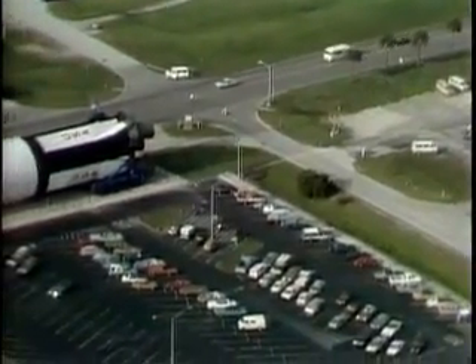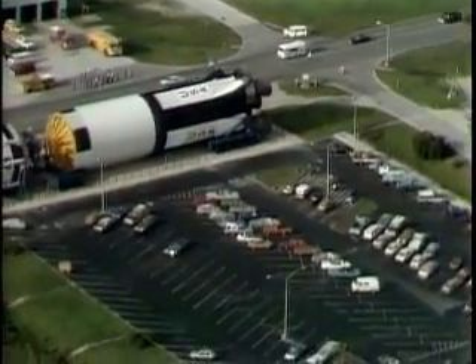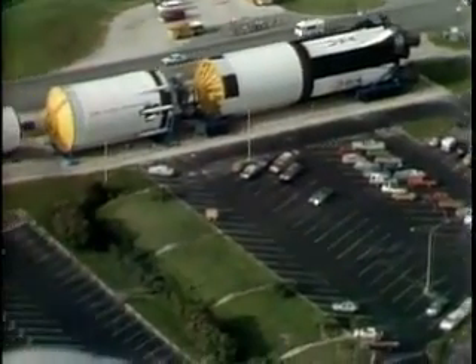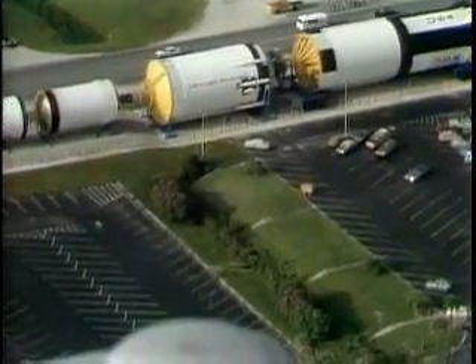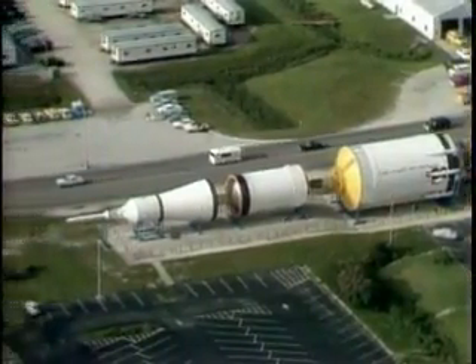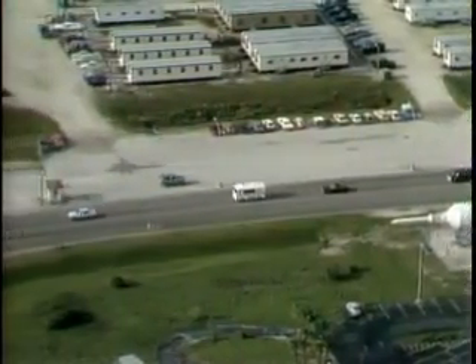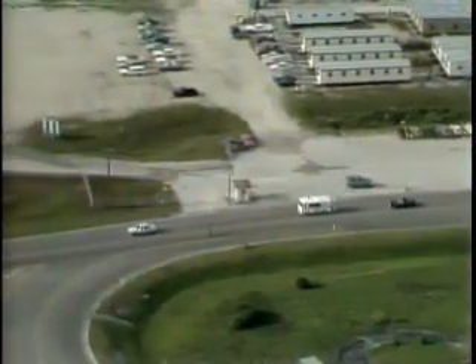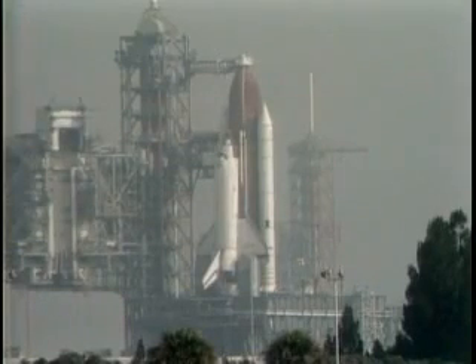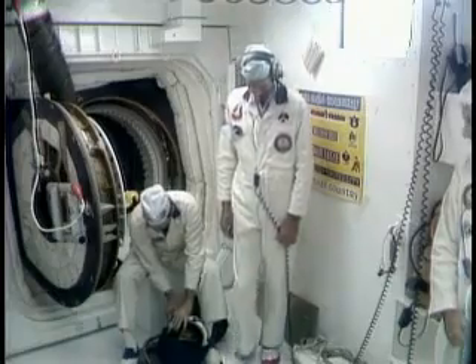At the present time they're on the road leading to the vehicle assembly building. When they reach the pad and go up into the white room prior to entering the orbiter, they'll be greeted by a sign put up by the closeout crew for Auburn University War Eagles, along with patches representative of the university. Both astronauts as well as Kennedy Space Center director Dick Smith are graduates of Auburn University.